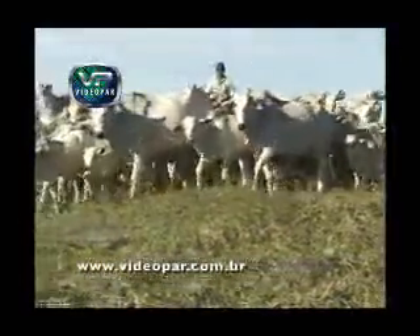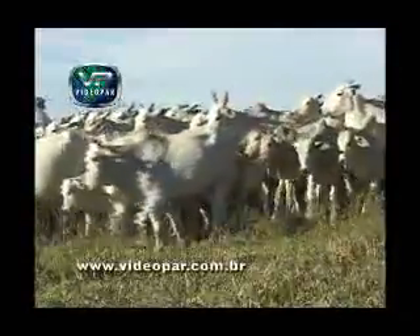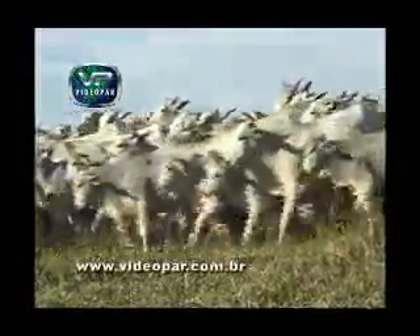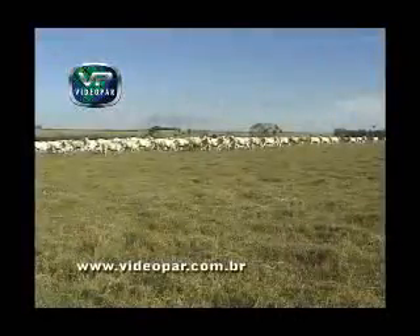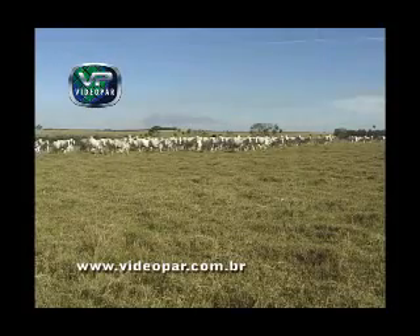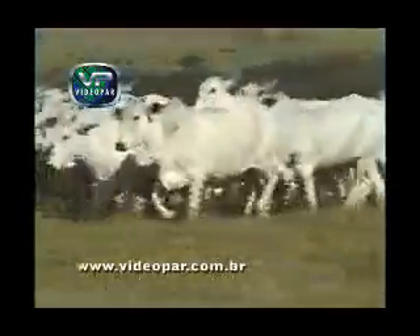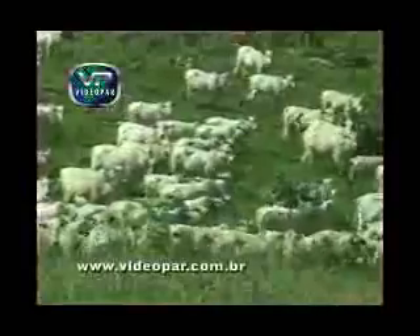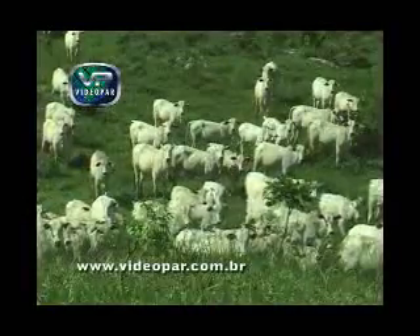O Nelore vem despertando muito interesse entre os criadores de gado de corte desde que foi introduzido no Brasil, no início do século XX. Além do que, ostenta com muito orgulho a posição de maior rebanho do Brasil em escala comercial. E a fidelidade é grande — ver a boiada branca em contraste com o pasto verde proporciona um verdadeiro encantamento.